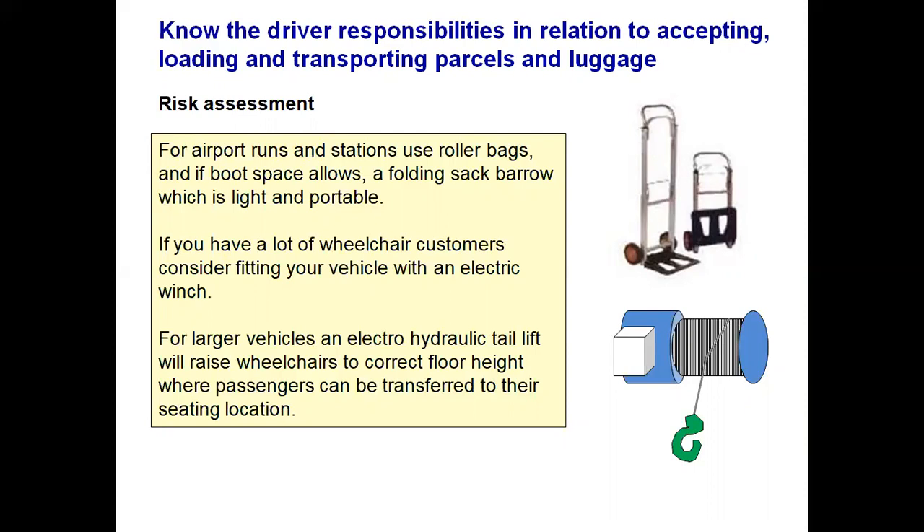Aids can help with luggage and other items. You could use a sack barrow, which is light and portable — telescopic models fold away to literally A4 size. If you have many wheelchair customers, consider a vehicle with an electric winch, particularly useful for rear-loading vehicles. On a large vehicle like a converted minibus, an electro-hydraulic tail lift raises the wheelchair to the floor height of the vehicle and passengers are transferred safely and comfortably into the seating area. There is no pushing involved — it is all done with controls and buttons. You still need to secure the wheelchair once in place.